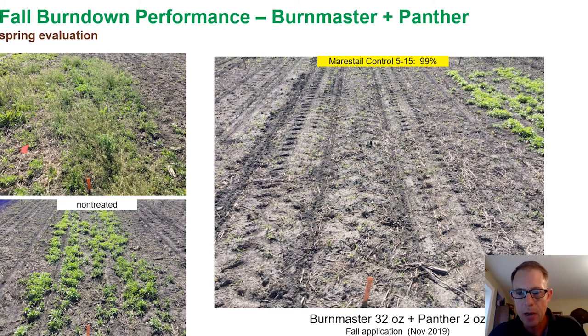In contrast, when we added two ounces of Panther to that fall application of BurnMaster, the plot was a lot cleaner. The university rated this one at 99% control across the four reps. The Panther provided enough residual to carry into the spring and pick up some of those spring germinating marestail plants.